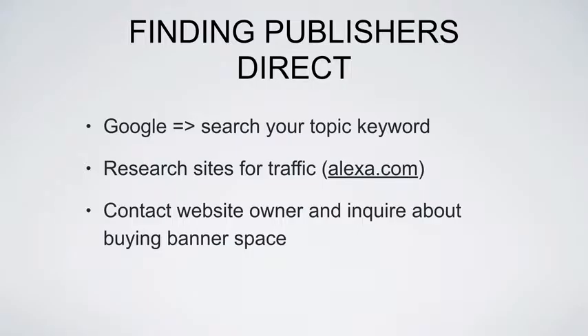If my research comes up positive and I like what I see, I'll contact the site owner and inquire about buying banner space from them — as simple as that. Then lastly, if at all possible, I will negotiate to get the best deal.